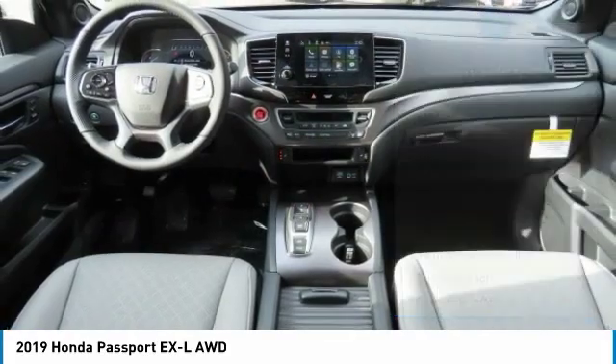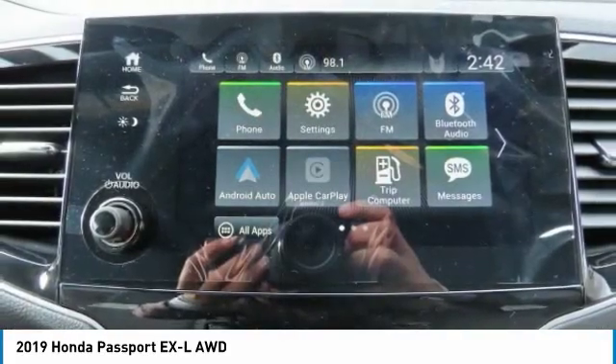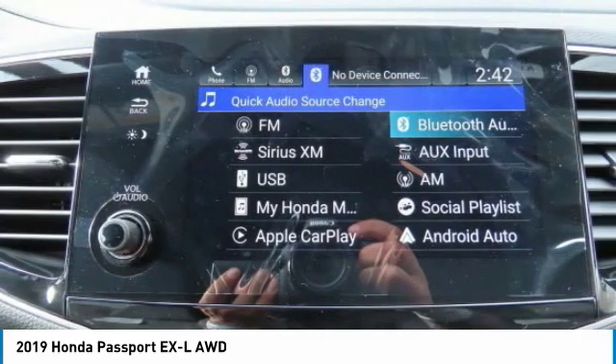Brake assist, intermittent wipers, daytime running lights, privacy glass, fog lamps.